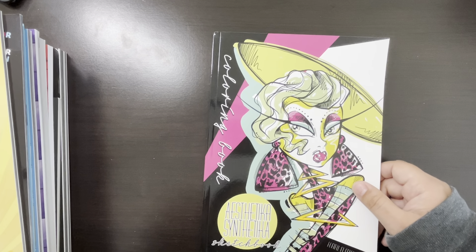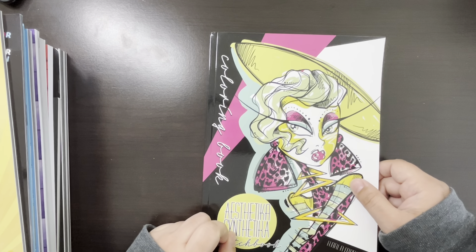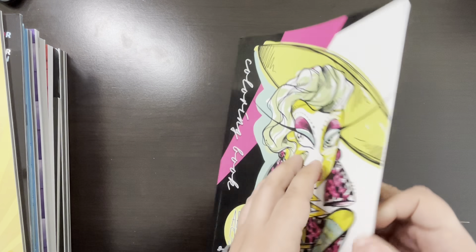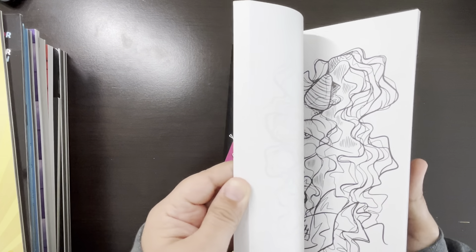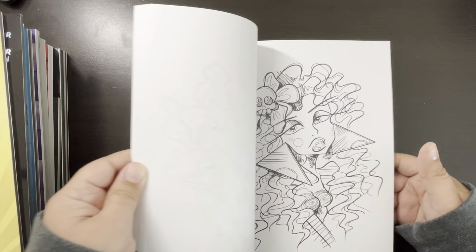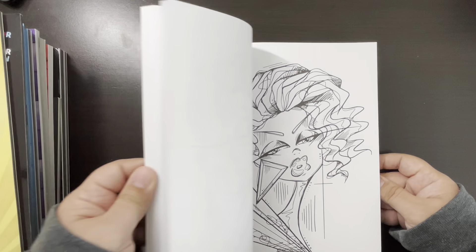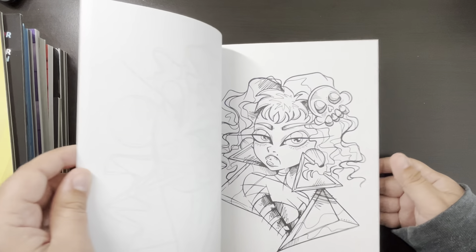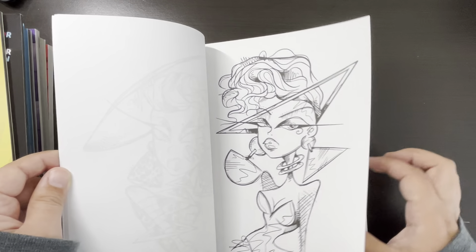Here's Aesthetica Synthetica — this is also by Carla Magana. This is a sketchbook. I really, really, really like her sketchbooks — they're just so free-flowing. Again I haven't colored in it. I don't know when I will, but very soon. I really like that one.